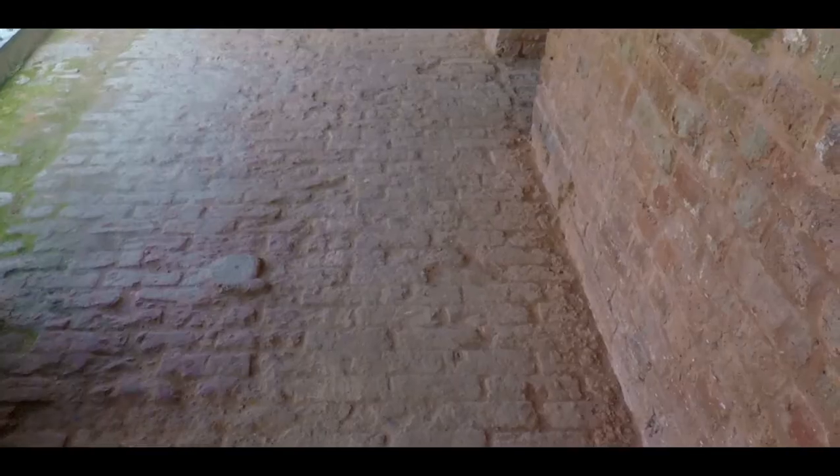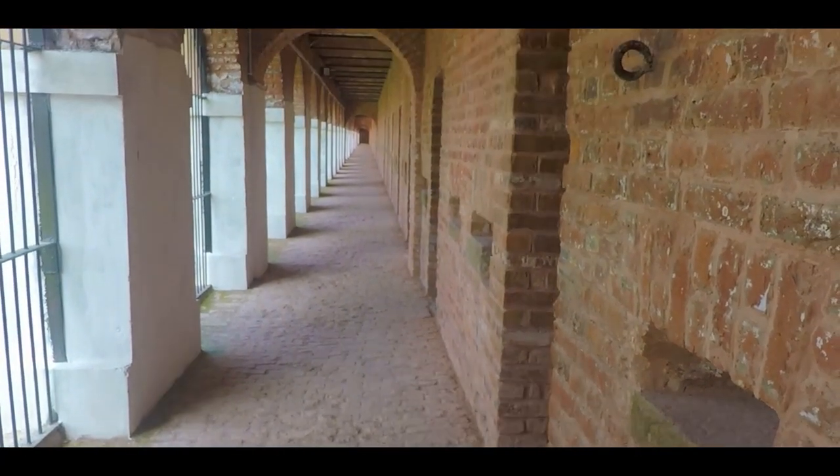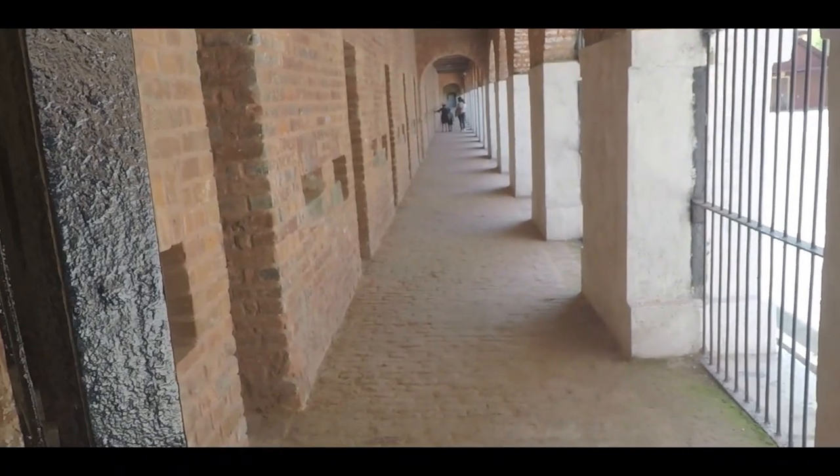Once a dark symbol of British imperialism, you still feel the cries of our freedom fighters in these jail corridors. Looking at these cells, you can figure out that they lacked basic amenities and hygiene, and provided a very harsh time for the inmates.